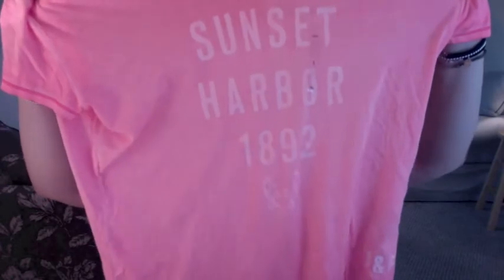This one is the same A&F design but different colors — white with neon hot pink. Racerback, like the other one. And look at this neon coral: 'Sunset Harbor, 1892' with a cute white crab and the A&F logo on the lower left-hand side. So cute — it just brightens up my whole world. I love coral, especially when it's neon.